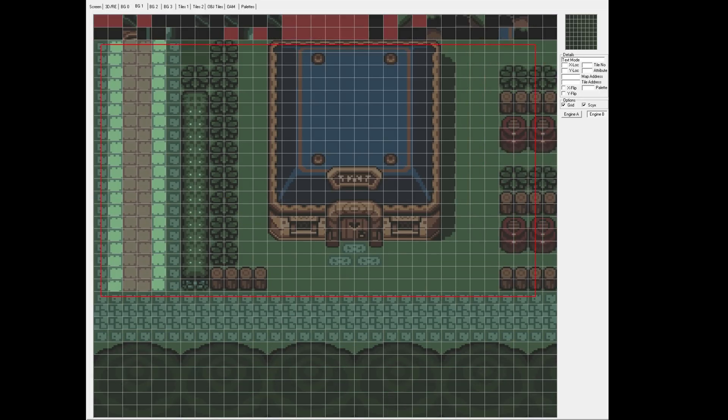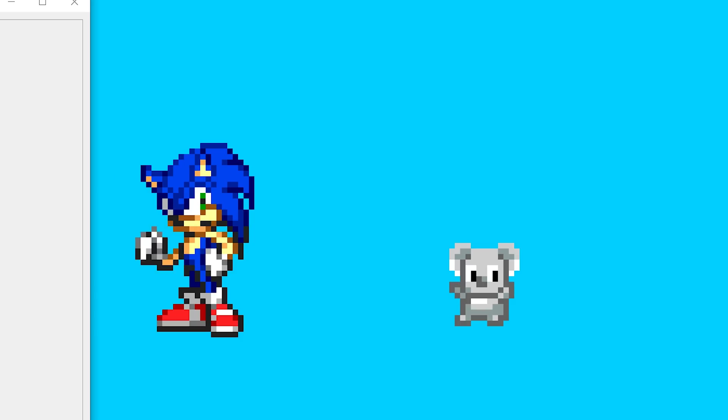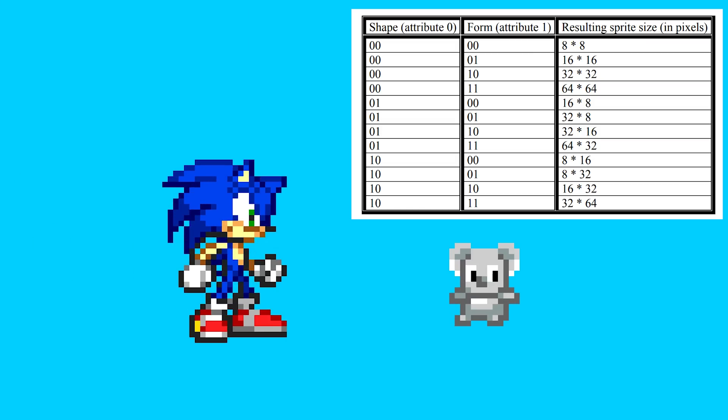The Game Boy Advance also uses sprites. This time around, 128 sprites can be on screen at one time. Sprites are a minimum of 8 by 8 pixels in size, but with different combinations can go all the way up to 64 by 64 pixels. Each sprite uses a 256-color palette or one of 16 palettes with 16 colors each. Sprites are controlled by three separate object attributes that handle position, visibility, masking, rotation value, mosaic effect, color mode, and more.